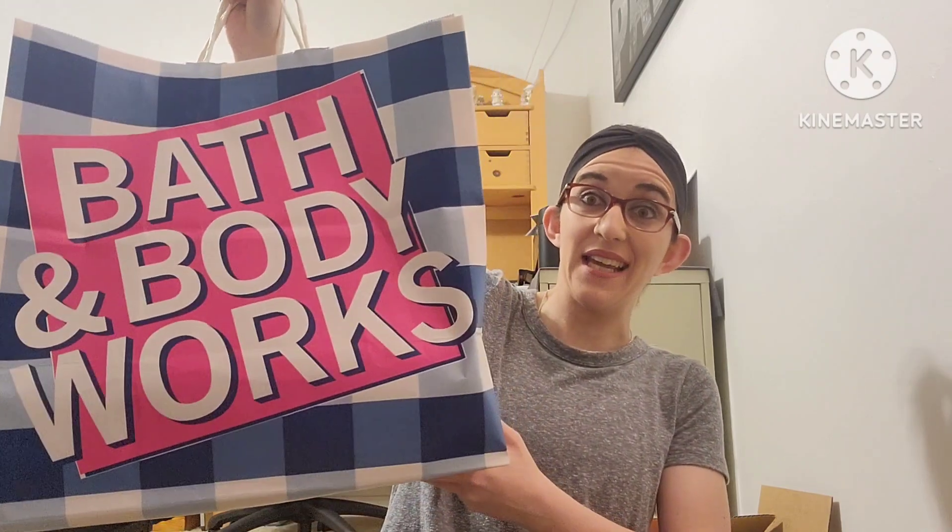Hey everybody, welcome back to my channel! Today I have a big Bath and Body Works haul for you guys — it is pretty big. I'm excited to show you some of the finds I have today. They had their $12.95 candle day sale and there were some candles I was eyeing. I was going to buy them online but decided to go in store just in case I don't like them.